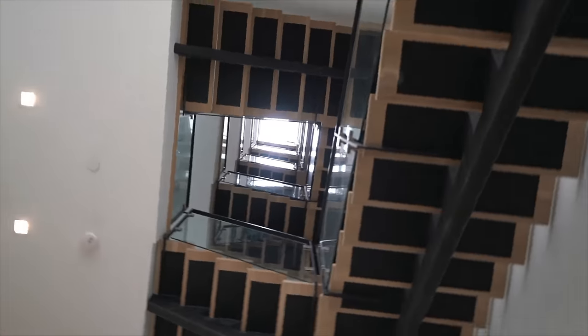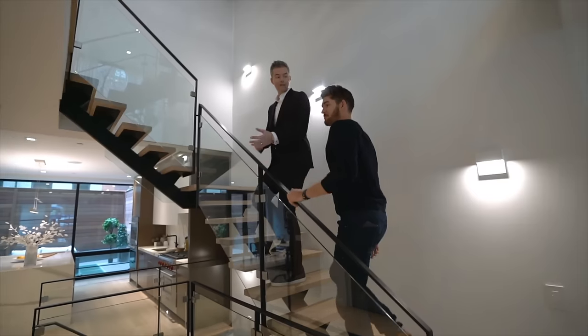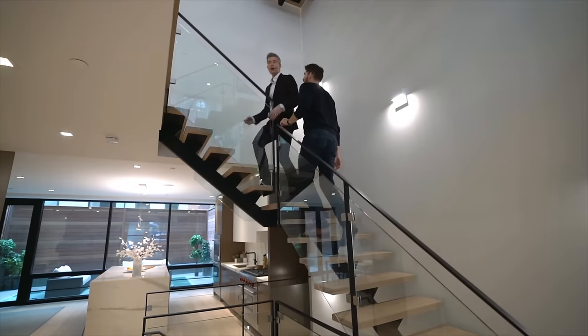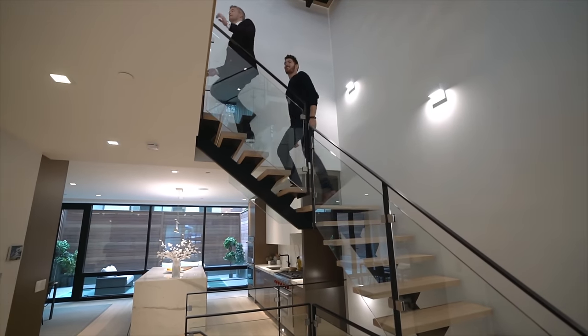Just check this out — this is how you know you have a big house. Look at all of those stairs. Oh, I forgot to tell you, there is an elevator in the house. It's right there. You have your own private elevator. I mean, to go up seven flights of stairs every day is a lot.